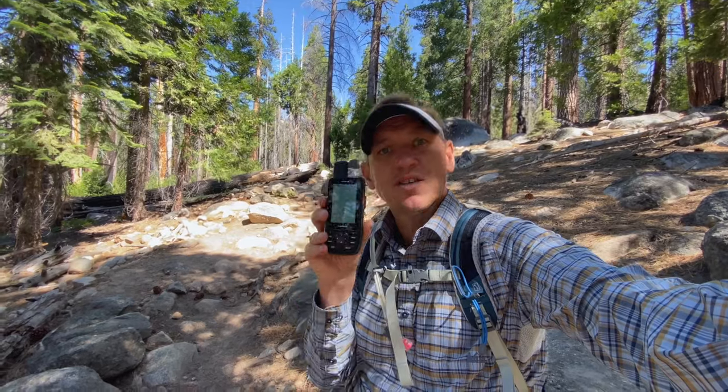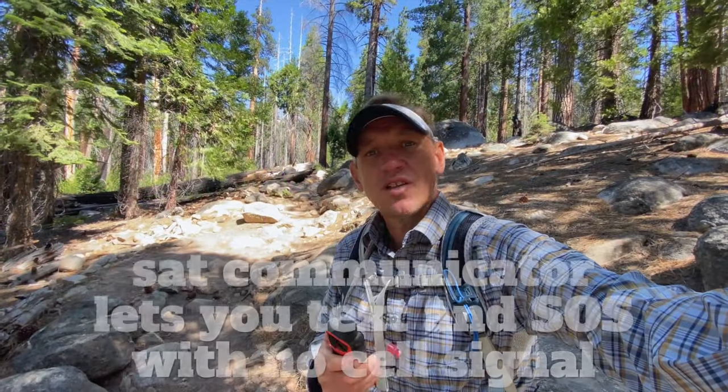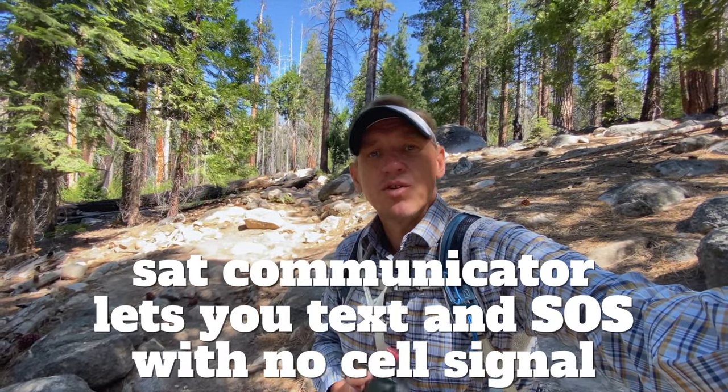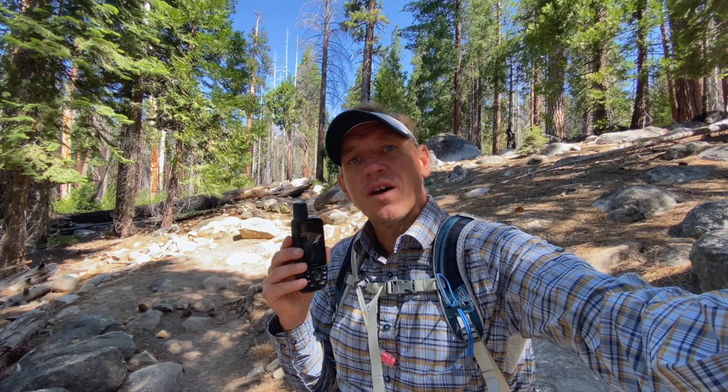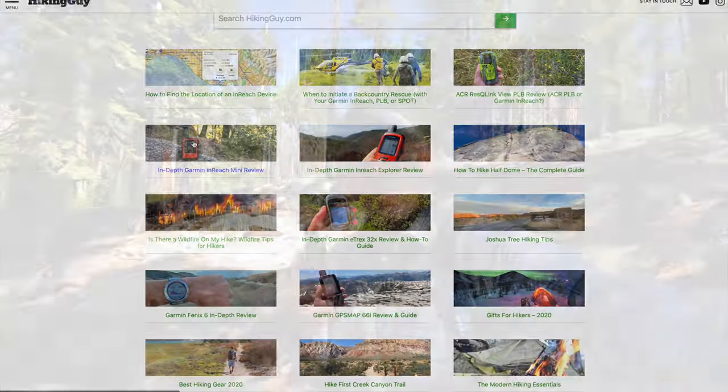If you're getting into hiking and considering investing in gear, something like the Garmin inReach is worth considering. It has topo maps, trail maps, and lets you send text messages via satellite, including an SOS signal. So if you're in the backcountry and need help — you're sick, injured, or someone else is — you can communicate with the outside world where cell phones don't work. It's expensive and there are different options. I have reviews on my website. You don't need it, but if you want peace of mind and plan to hike more, investing in a satellite communicator like this is definitely worth it.